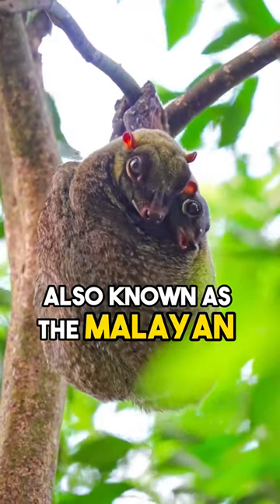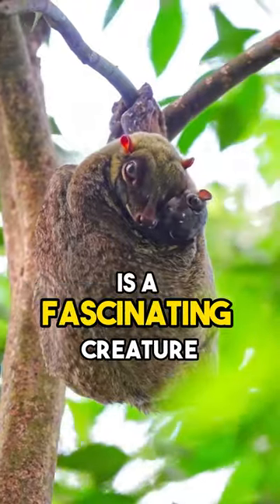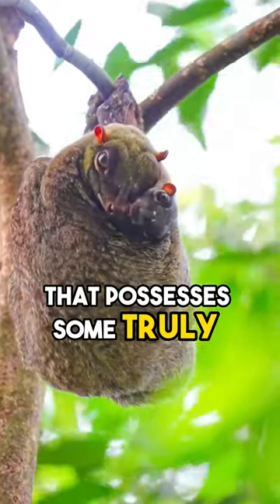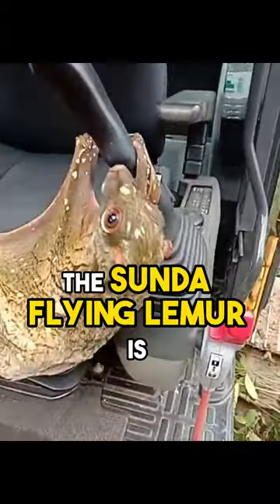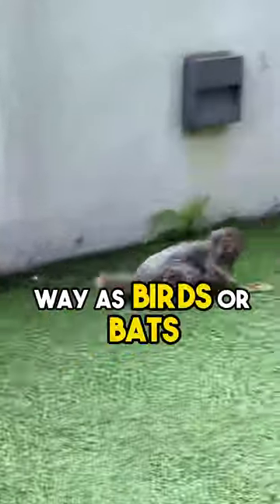The Sunda Flying Lemur, also known as the Malayan Flying Lemur or Colugo, is a fascinating creature that possesses some truly remarkable abilities. Despite its name, the Sunda Flying Lemur is not actually a lemur, nor can it fly in the same way as birds or bats.